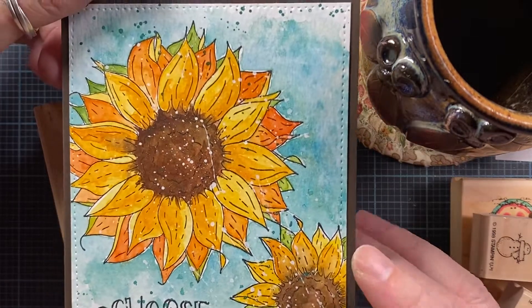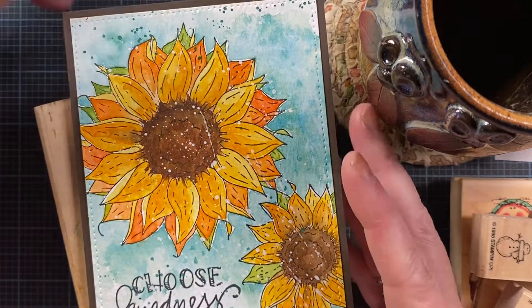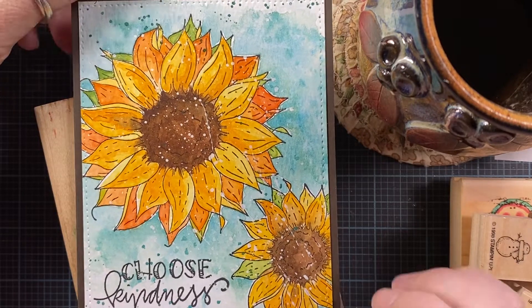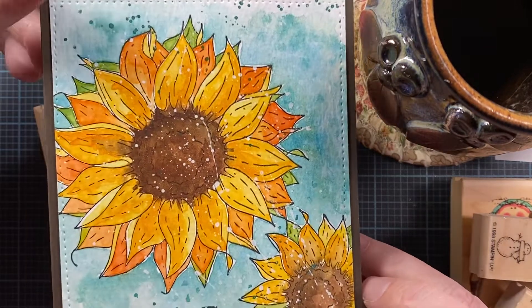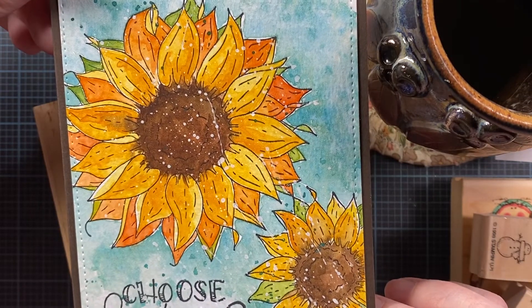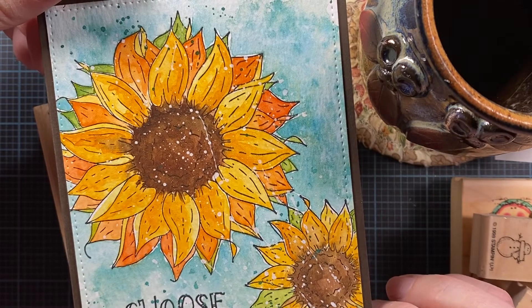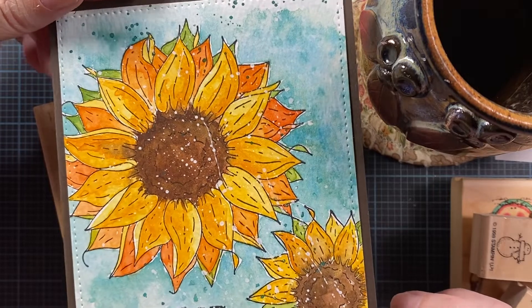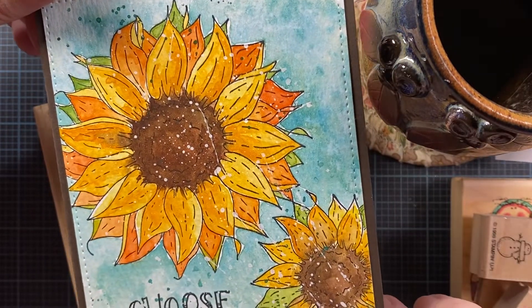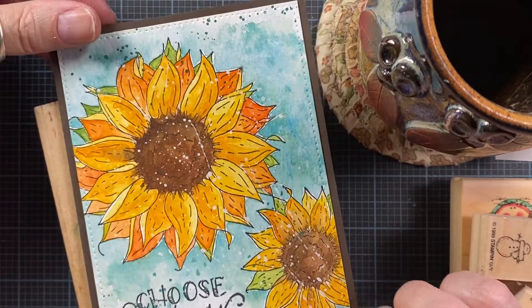First of all is this card here. This is made with three new stamps from Impression Obsession — the Sunflower Stamp, the Small Sunflower Stamp, and then the sentiment Choose Kindness. It's just a beautiful card made using new images from Impression Obsession. The images are stamped on watercolor paper and then I used watercolor pigments to color them and give them kind of a splashy look. I think it turned out really beautiful, so I'm going to enjoy sending that out to a friend.